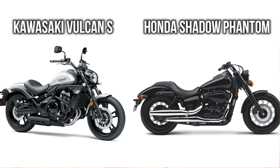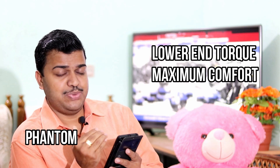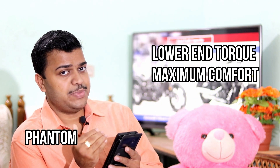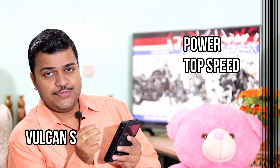Good morning guys, welcome to another episode. In this episode we will see the difference between Kawasaki Volcanus and Honda Shadow Phantom. Both of these bikes are highly refined and highly reliable. Phantom can be considered as a typical cruising bike, while Volcanus can be considered as an all-rounder that has more power and more top speed. We will see the pros and cons of these two bikes and do a specific comparison between them.